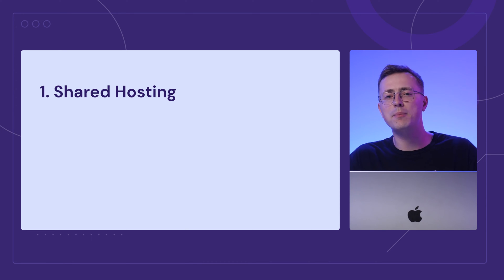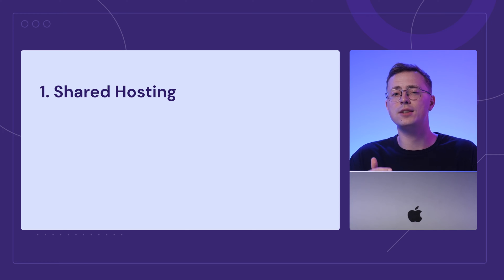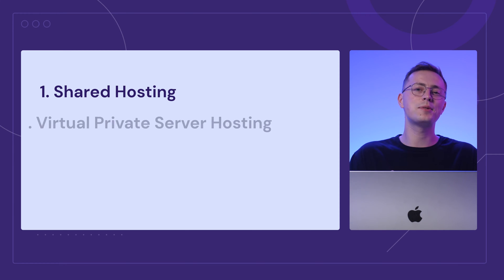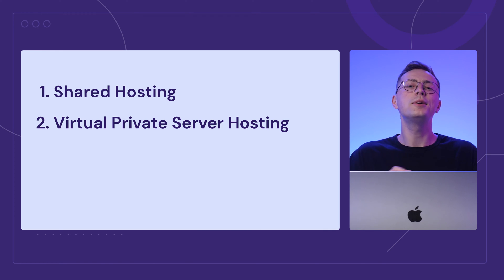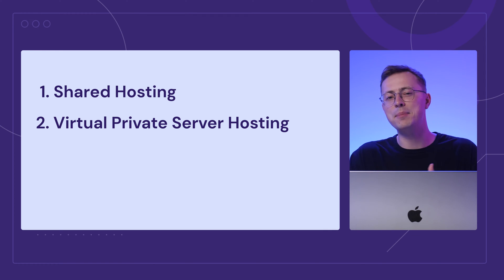The second option is virtual private server hosting. While websites still share a physical server, each gets a dedicated portion of the website's resources, resulting in better site performance and stability. That said, it's more expensive than shared hosting. Also, you need some technical knowledge to manage a VPS plan.